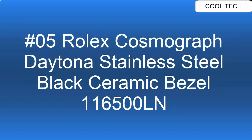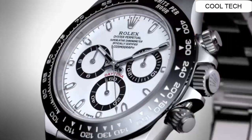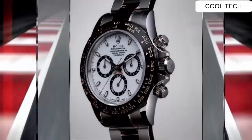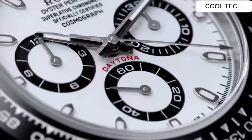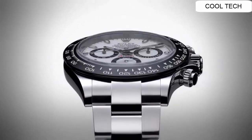Top 5: Self-winding automatic movement watch. Case diameter 40 mm. Polished stainless steel case and bracelet.